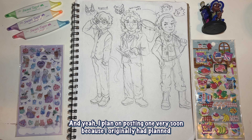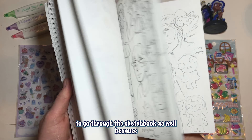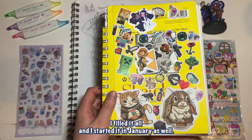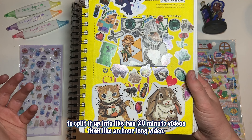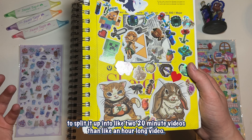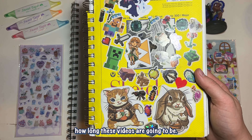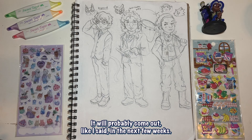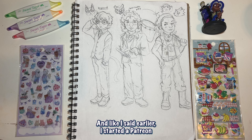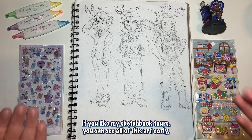Thank you so much for watching my sketchbook tour! I plan on posting one very soon — I originally had planned to go through this other sketchbook as well since I filled it all and started it in January. But I think I'll split it up into two 20-minute videos rather than one long one. Stay tuned for that — it'll probably come out in the next few weeks. I started a Patreon and if you like my sketchbook tours, you can see all of this art early with my lowest tier.